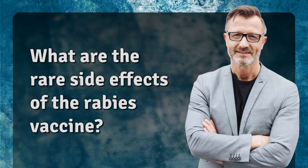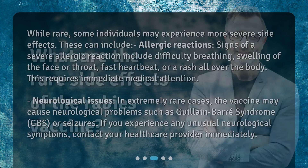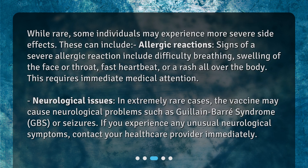What are the rare side effects of the rabies vaccine? While rare, some individuals may experience more severe side effects. These can include allergic reactions. Signs of a severe allergic reaction include difficulty breathing, swelling of the face or throat, fast heartbeat, or a rash all over the body. This requires immediate medical attention.